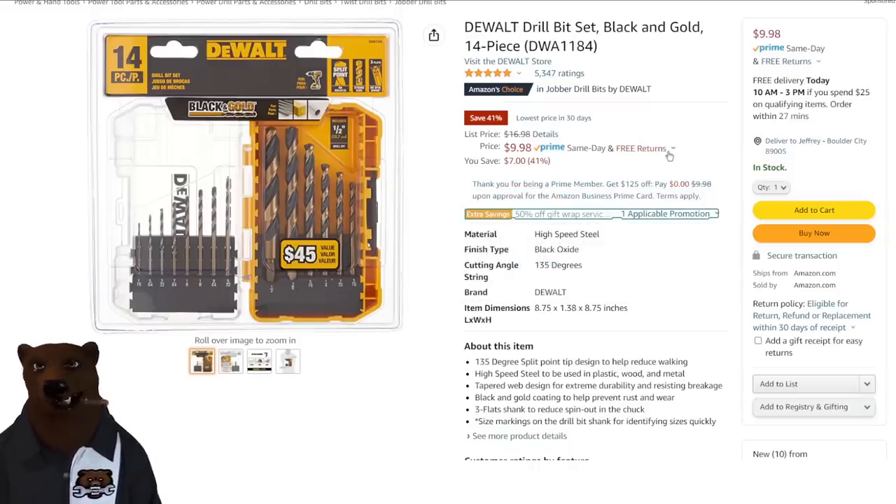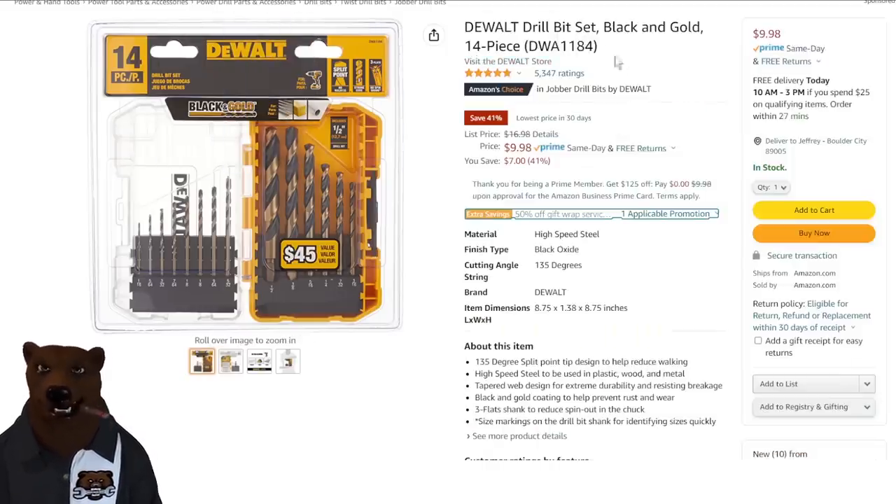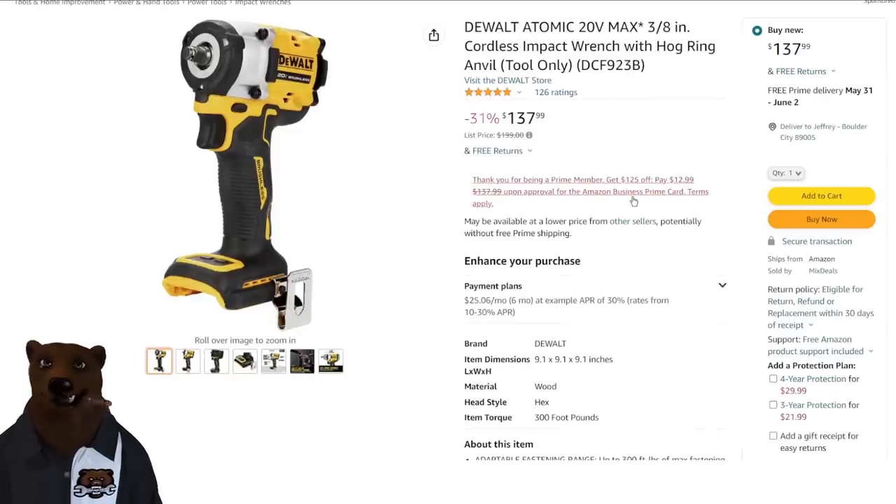Over to Amazon — we've got the DeWalt black and gold set. I think we talked about this set before. $10 on this set is a yes-please kind of price on that.